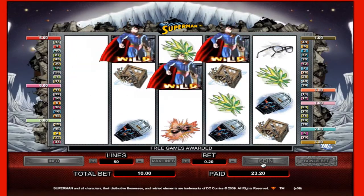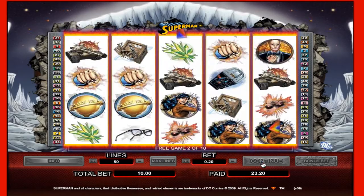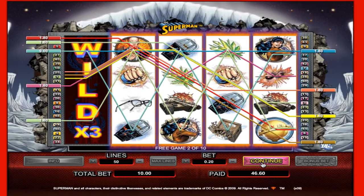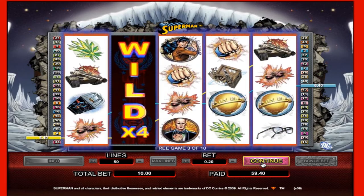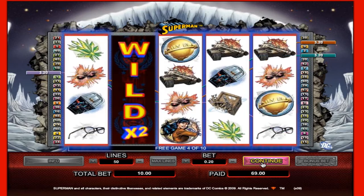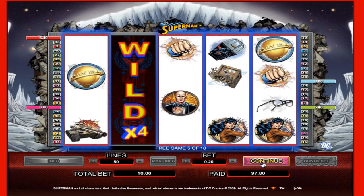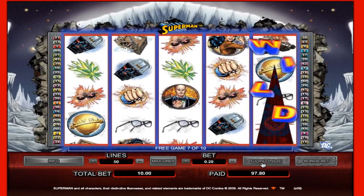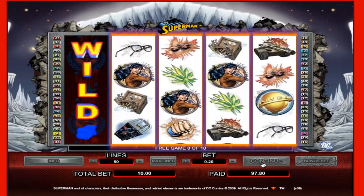I have spun three wild symbols on the second, third, and fourth reels, which triggers the free spins feature in Superman. It doesn't matter whereabouts on the second, third, and fourth reel those wild symbols occur — just as long as they are on all three of those reels, you'll come through to this free spin section. The free spins feature consists of 10 free spins, which unfortunately can't be re-triggered. An expanding wild appears on a random reel for each spin, accompanied by a multiplier which can be worth up to five times the normal value. The Save the World bonus game can't be activated during the free spins round either, so this is very much just 10 free spins, at which point we'll be returned to the normal game.